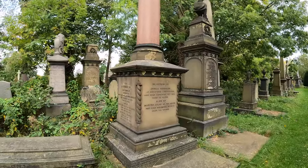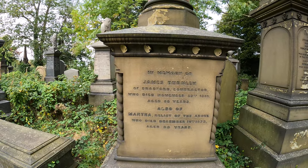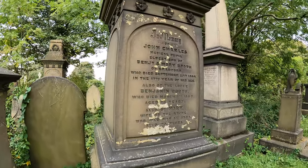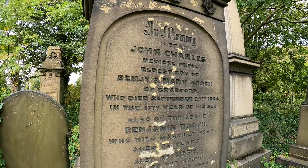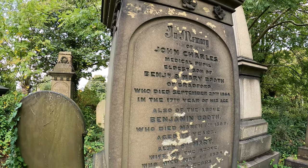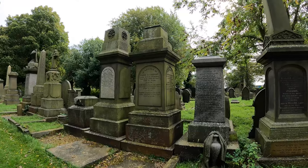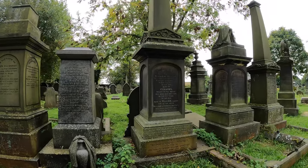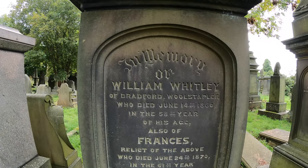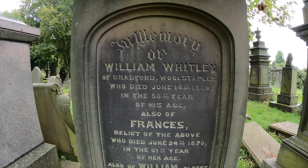Granite and sandstone combination one. James Burnley, contractor, died 1861. John Charles, medical pupil, died when he was 17, 1864. Might be some more occupations round here. William Whitley, another wool stapler, 1860. And Francis, 1870 — survived him for 10 years.